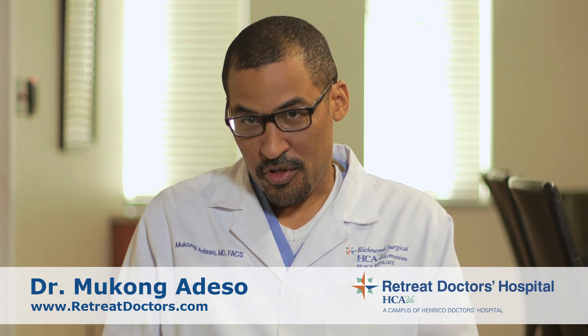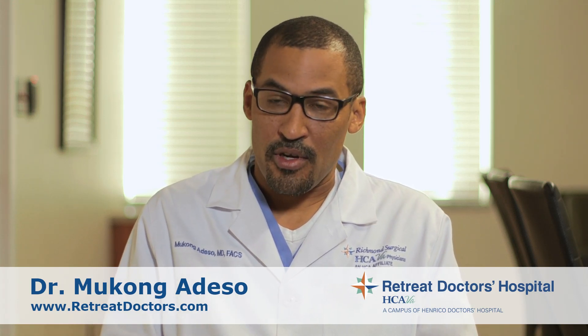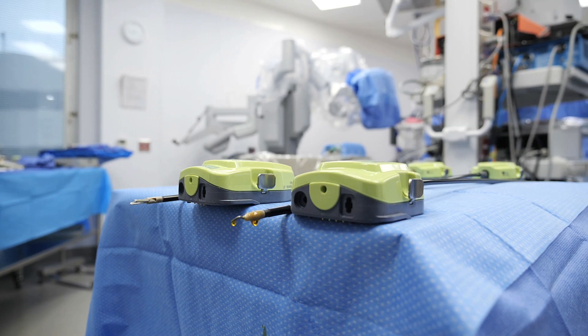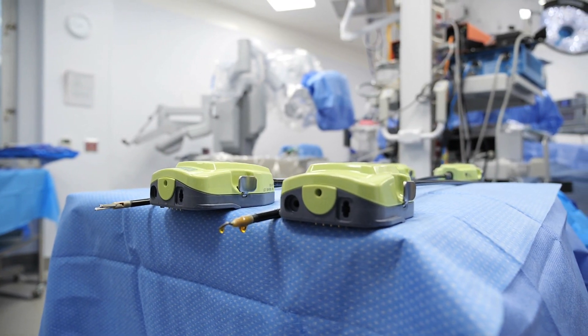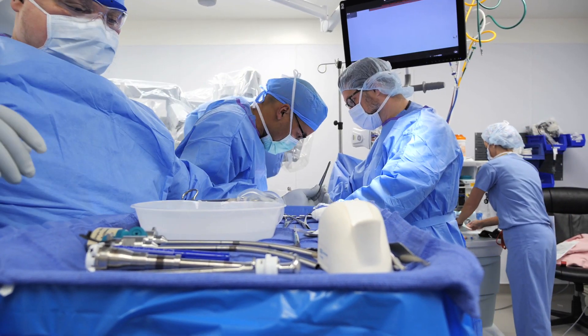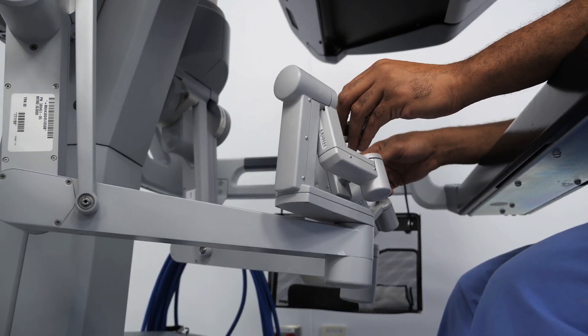As far as robotic surgery is concerned, I do mostly hernias and gallbladders — ventral hernias, inguinal hernias, and gallbladders. Robotic surgery in particular is even nicer because you're doing the same things but with smaller incisions. Instead of making a big incision, you can do just as much with two or three small incisions because you have wrist-like action.